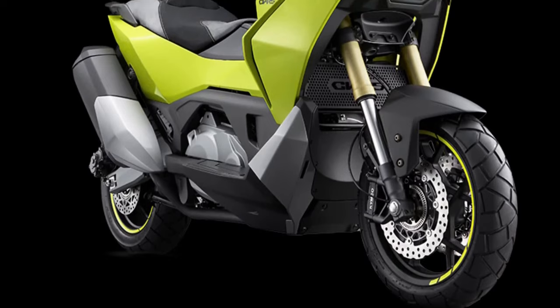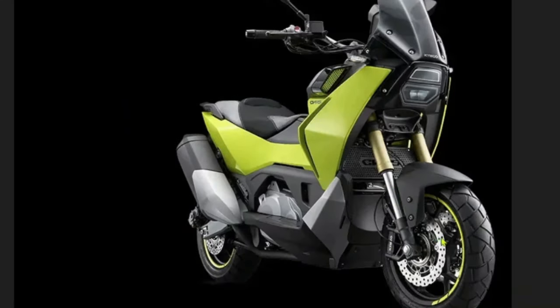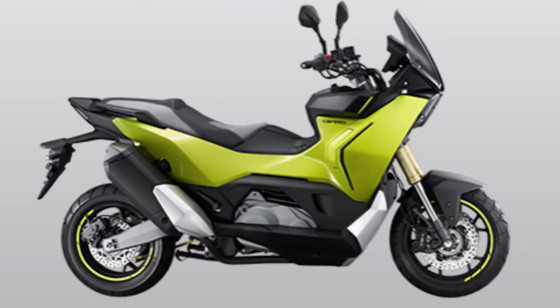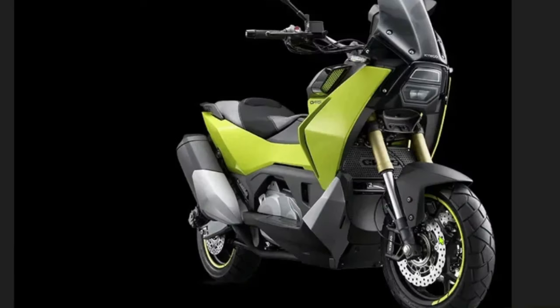Comfort is a key focus of the 2025 CVR 5, with an ergonomically designed seat that offers ample cushioning and support. The seat is positioned at an optimal height for easy access and provides a comfortable riding position for both short commutes and longer trips.